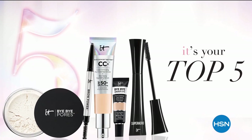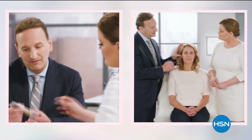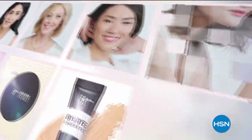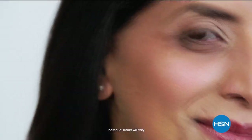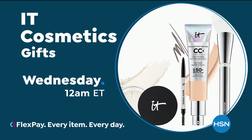It Cosmetics does things differently than any other beauty brand — working with plastic surgeons and dermatologists to create real cosmetic solutions. We believe every woman is beautiful. It transforms women's lives. Don't miss IT Cosmetics here on HSN.